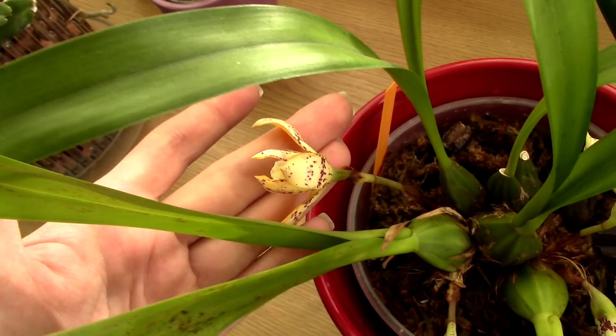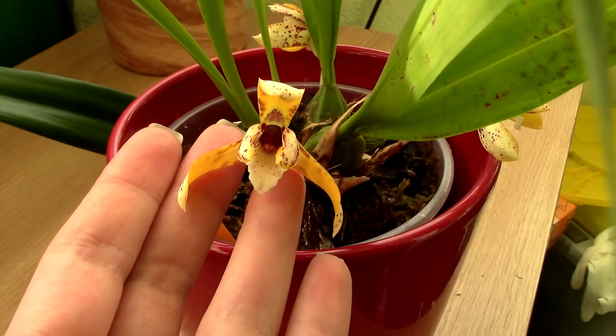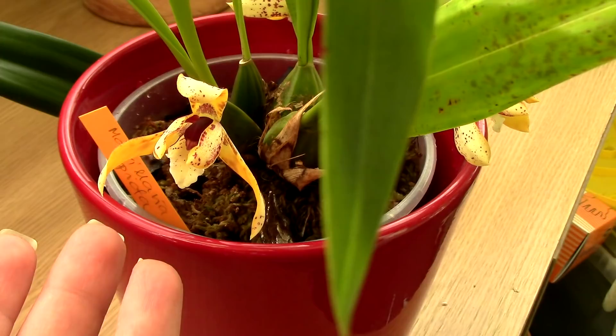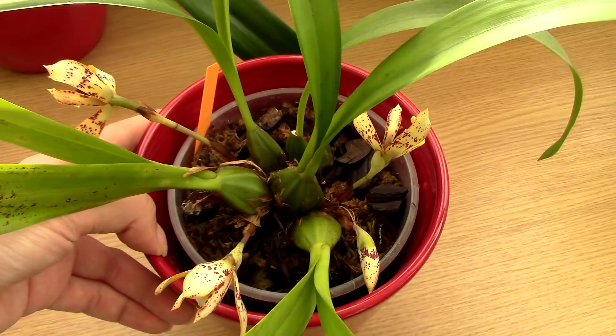Inside the interior, the lip is a little bit spotted as well, and the center is a very dark red. Very beautiful flower. I absolutely love the flower, which makes this a weird orchid for me — I have mixed feelings. I absolutely hate the fragrance — I'm standing near it right now — but I absolutely love the flower.